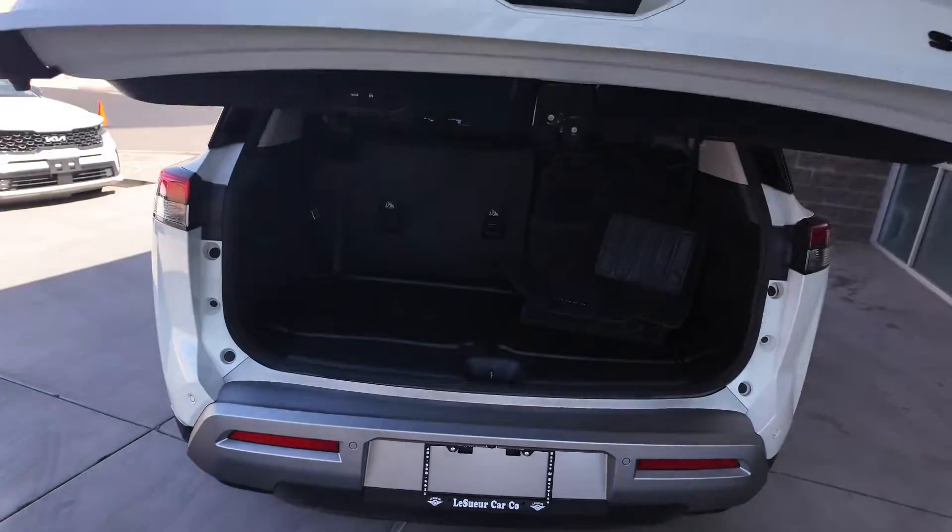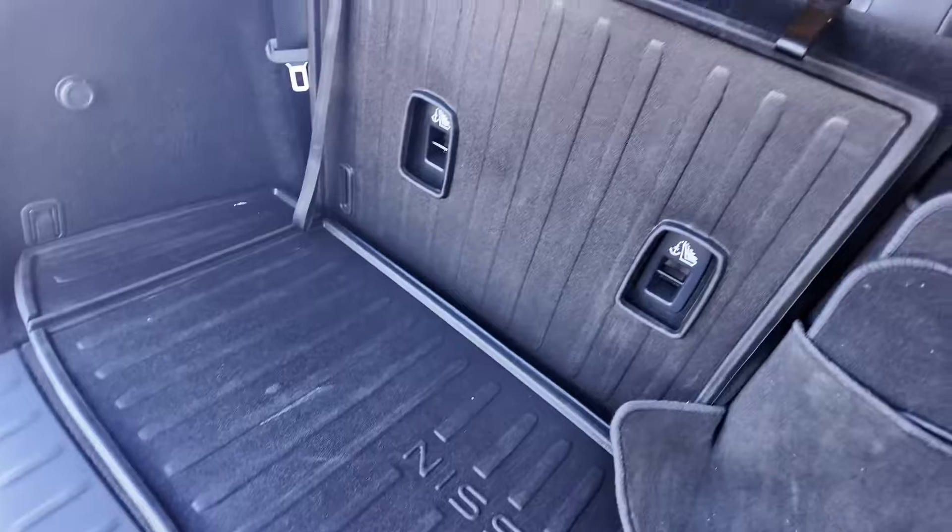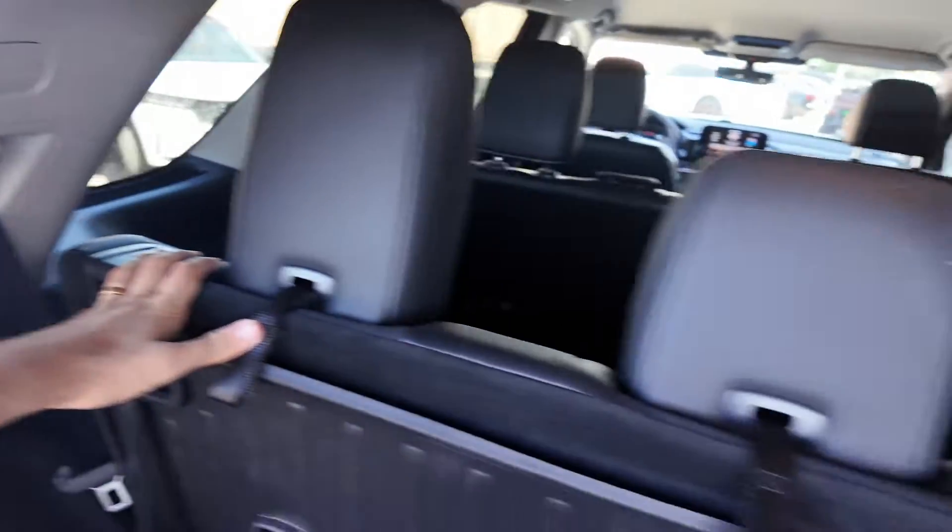Opening that up, you have an automatic tailgate with rubber floor mats and cloth floor mats with rubber lining. Not only that, but you're going to be getting a 12 volt port in the back as well. Really nice. You're also going to have a third row bench seat that you can see right down over there.